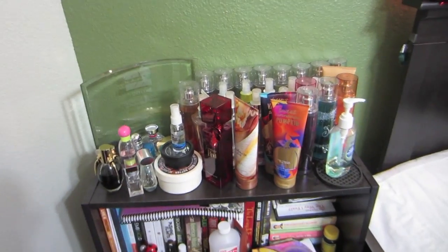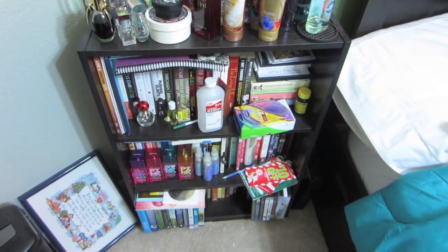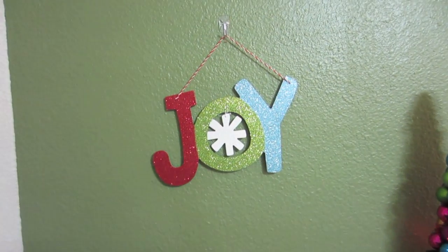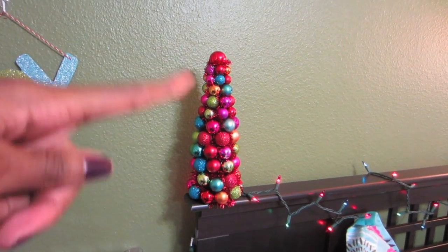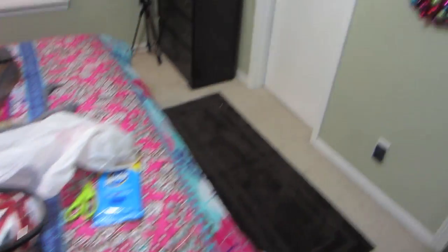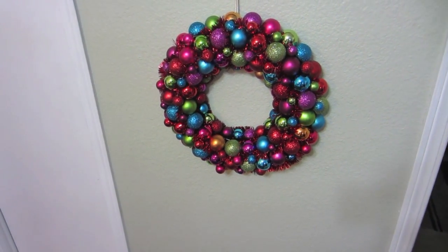Over here is where I keep my body sprays, perfumes, lotions, and books. Down in that corner are my holiday movies — I got them all ready. There's a cute little joy sign. Over here is a little bulb ball tree that I got from Target, and you can see my lights streamed across my headboard. My bed is really messy. Moving this way, there's another little wreath that matches one of the bulb trees and another mirror.